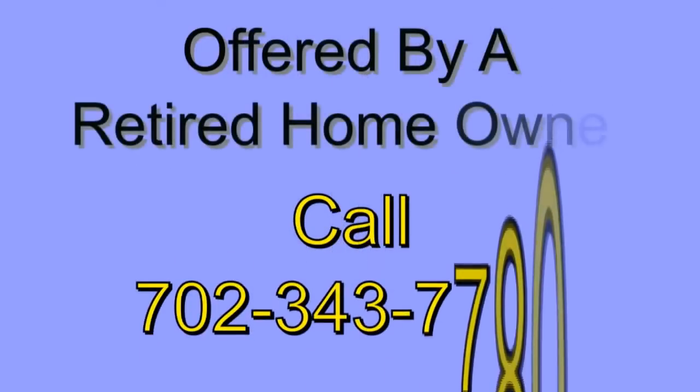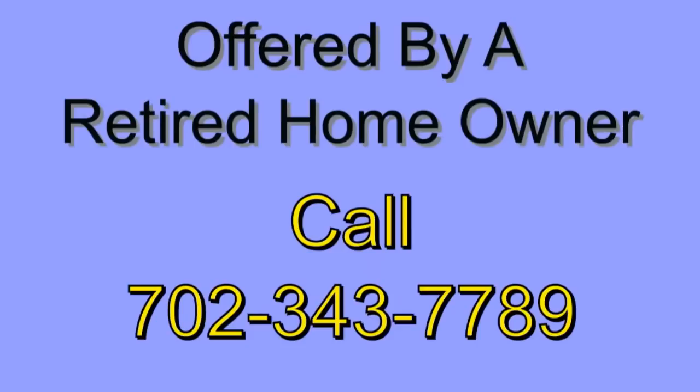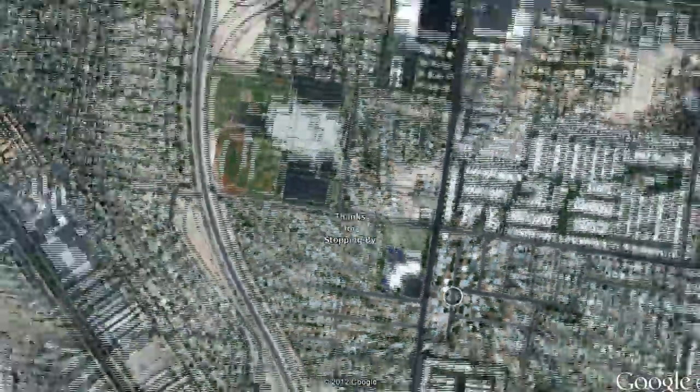Call Bob at 702-343-7789 for more information. Thank you. Thanks for stopping by.